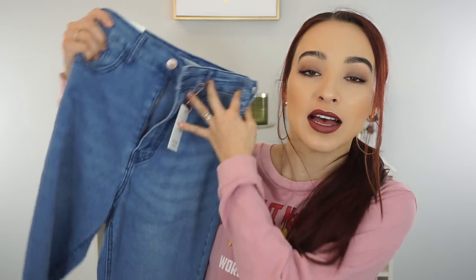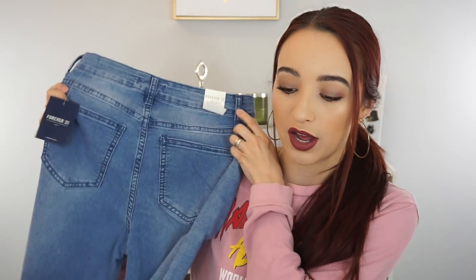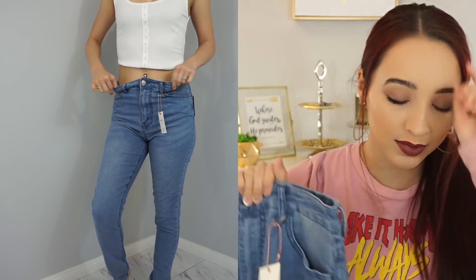First up, I got these new pairs of jeans — they are the classic denim high rise skinny. I'll try them on and show you what they look like. I got them in a size 25. I'm normally a 24-25, but these actually run big so I have to go back and return them and get a 24 because they don't fit me right.